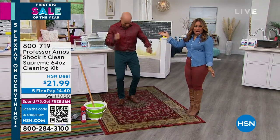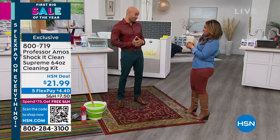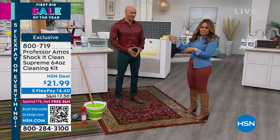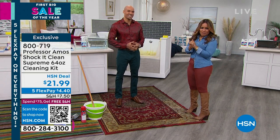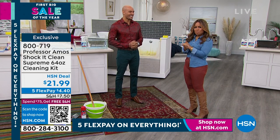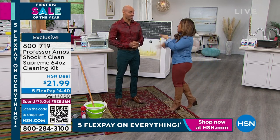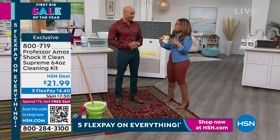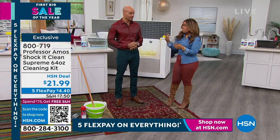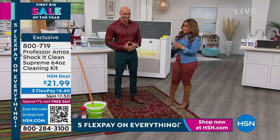This handsome guy — when he walked into the studio, I said 'you look beautiful.' I love this whole color combination. This is Amos Harp III, the son of the world-famous Professor Amos. Shout out to Professor Amos if you're watching. You guys have been in the cleaning business for over 40 years. You bring to us the Fast Drain, the Shock It Clean — products that have been proven. You've been part of our HSN family since 2003.